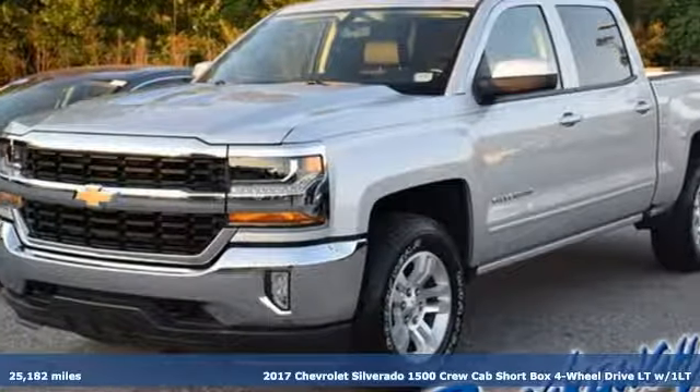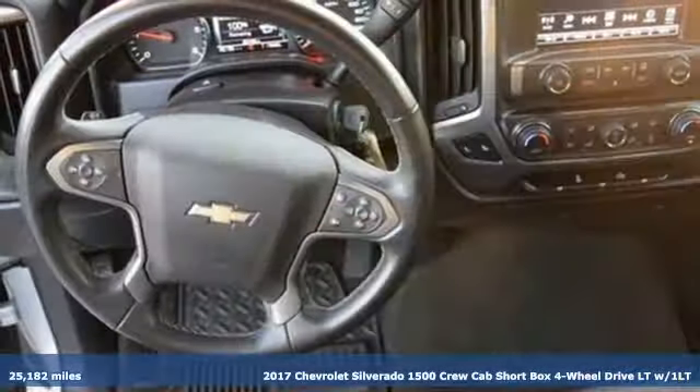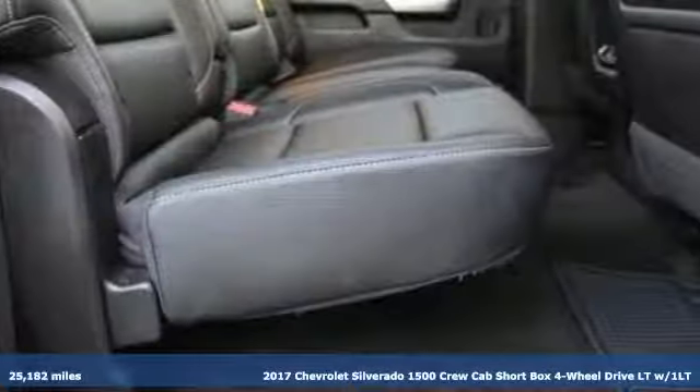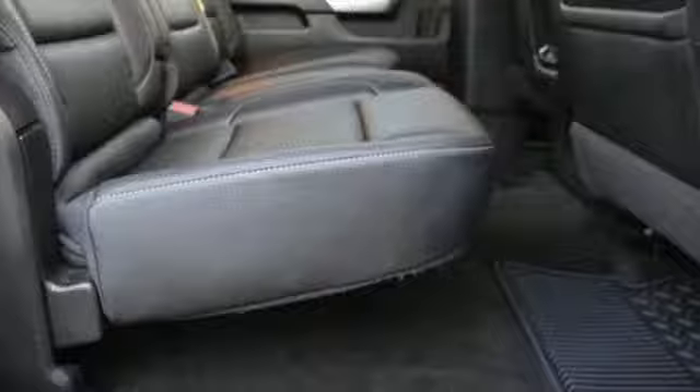It's a 2017 Chevrolet Silverado 1500, built to keep up with the rugged demands of your life. This Silverado 1500 is strong, safe and comfortable.